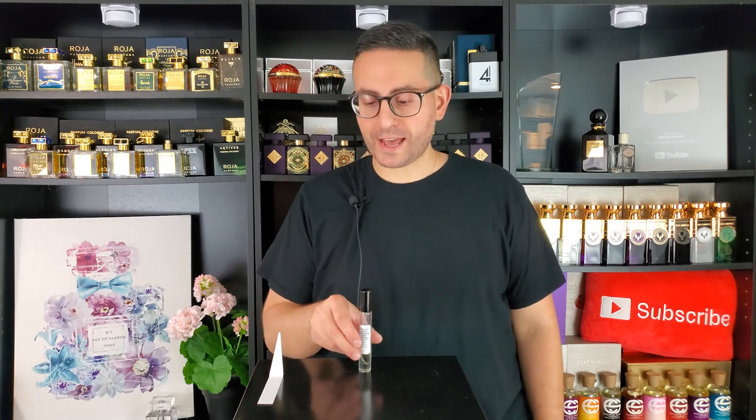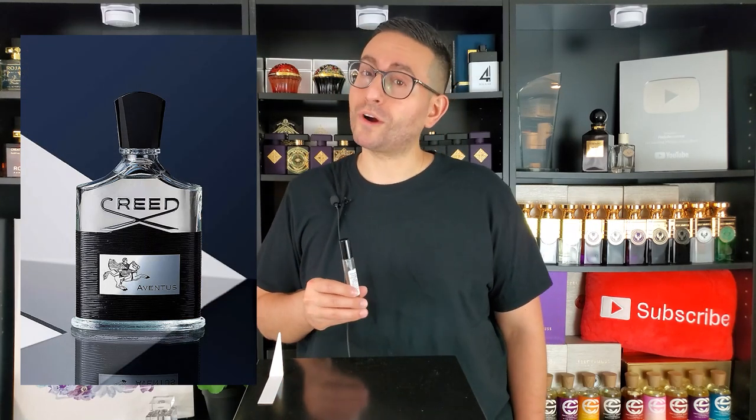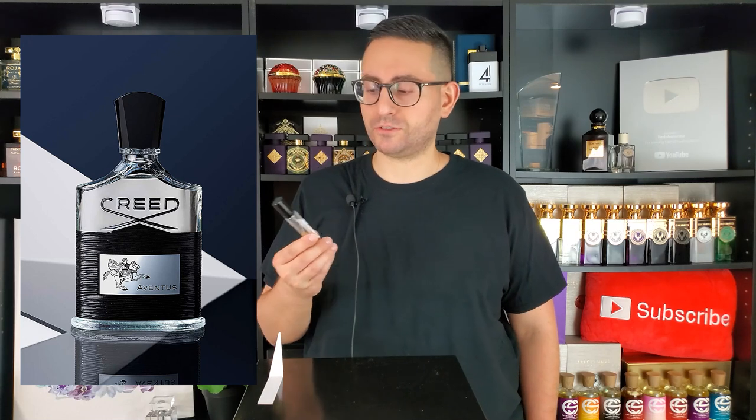Hey everyone, Steven here from Radolescence. Welcome back to another video. Hope you're all doing well. So here we have a decant of the brand new Mancera fragrance — it's called Intense Cidrat Boise. Cidrat Boise is probably the most popular Mancera fragrance for the simple fact that it smells a whole lot like Creed Aventus. Mancera fragrances on average are a lot more inexpensive than Creed fragrances, so here we have what is potentially an intense version of that.